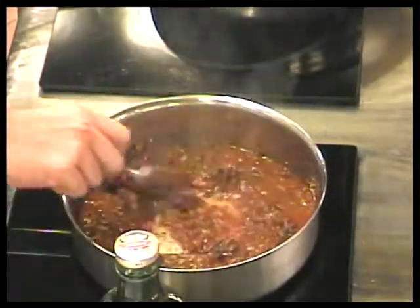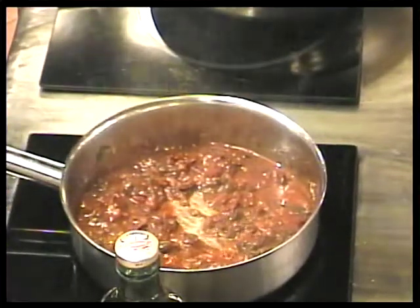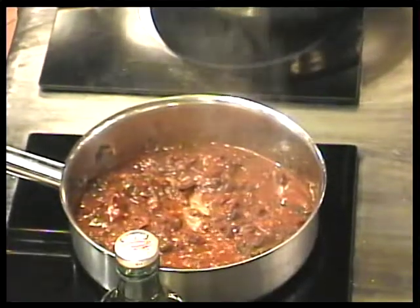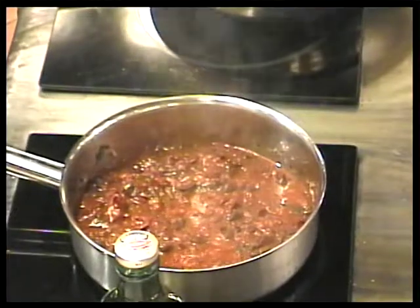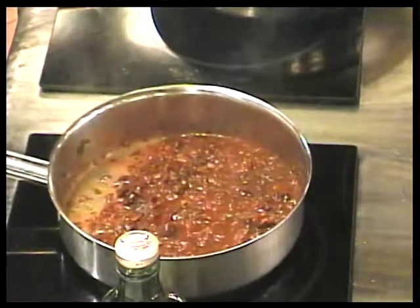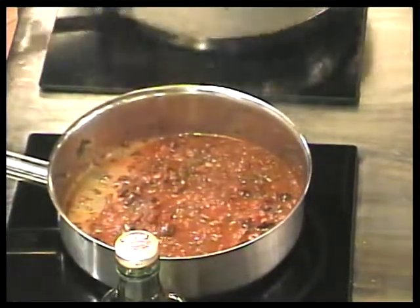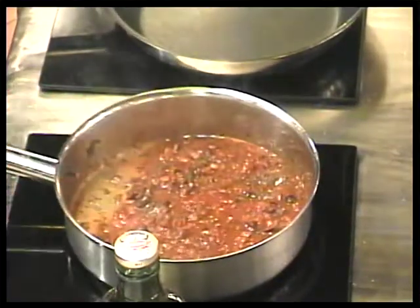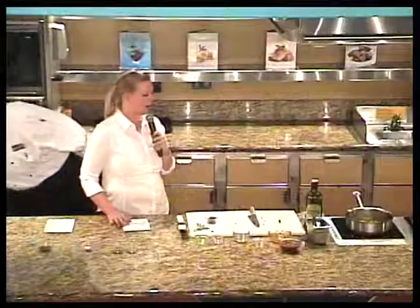We throw the olives in — it's still cooking. The purpose of putting in the tomato sauce is to add liquid. If you put more tomatoes and don't like it too liquid, you can use this base on the fish directly. We need to keep cooking this for 10 to 15 more minutes, but on the show we have a pre-made version ready.